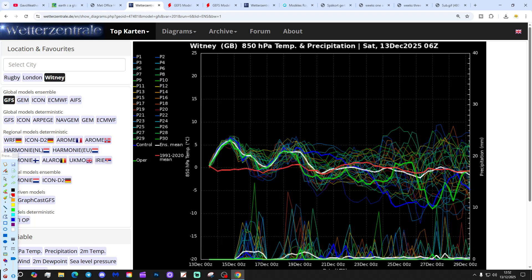These are GFS upper air temperature and precipitation ensembles. We're looking at Witney today in Oxfordshire. The red line is a 30-year upper air temperature average for Witney, home of my good friend Kieran Boschel. The upper air temperature is going to be above average.